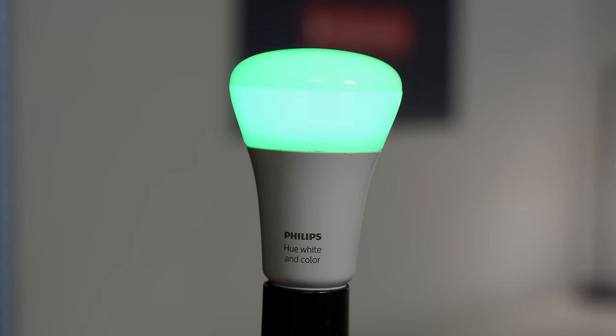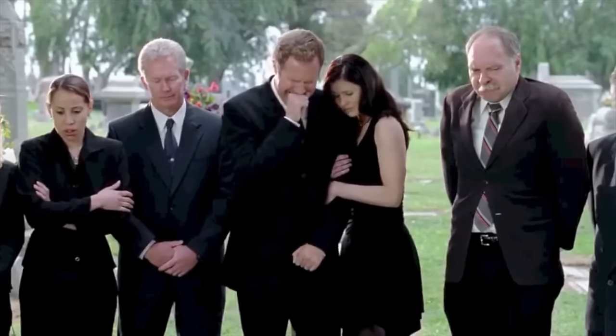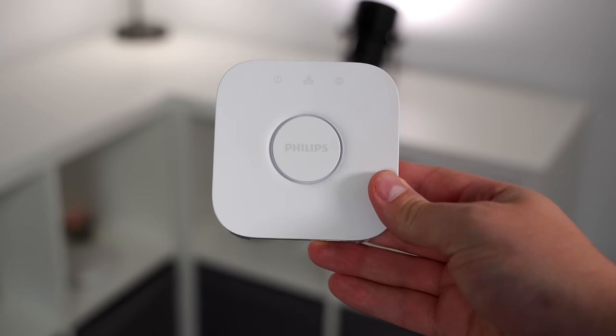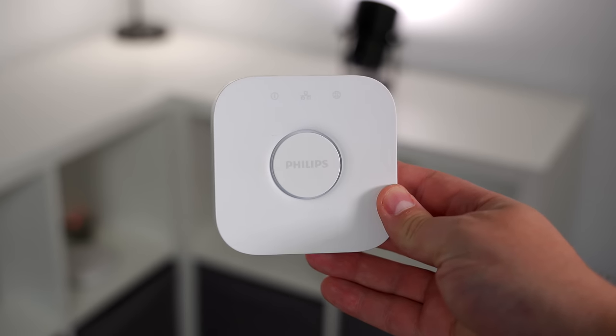Speaking of the Hue bridge, Hue did just kill off the first-gen bridge recently, which is unfortunate. Luckily, the bulbs still work with the second-gen bridge, and if you buy a lot of tech, you know it doesn't last forever. The hub was released over eight years ago, and I would say it lived a pretty good life. Some got discounts to upgrade to the second-gen hub. I'm not defending Hue in any way — I just think fears of the second-gen hub being discontinued sometime in the future isn't a valid reason to not get into the Hue ecosystem.